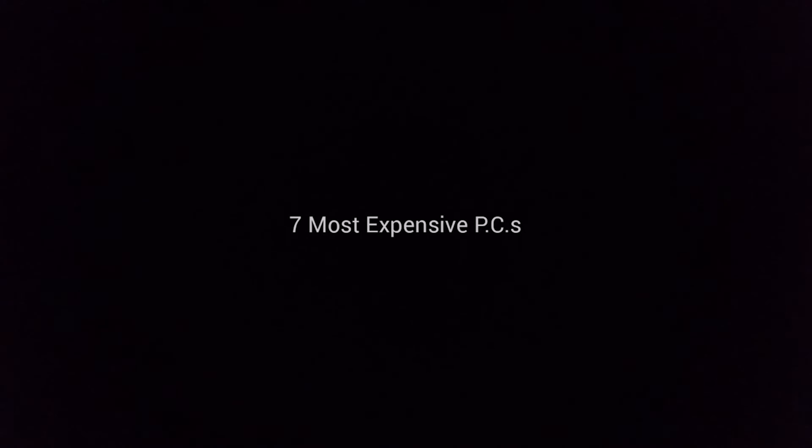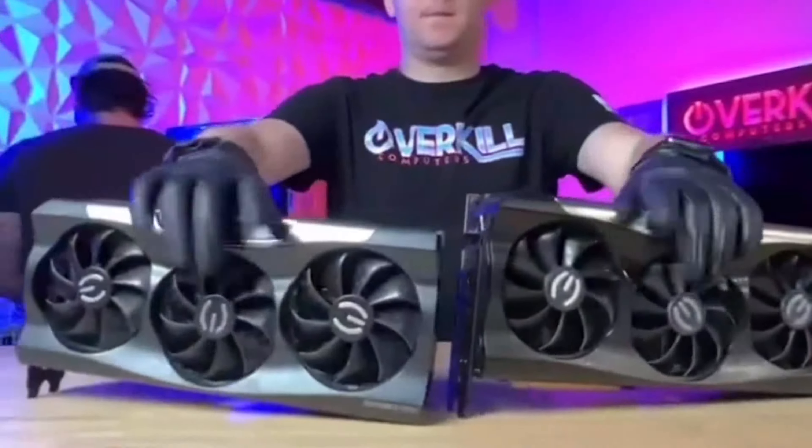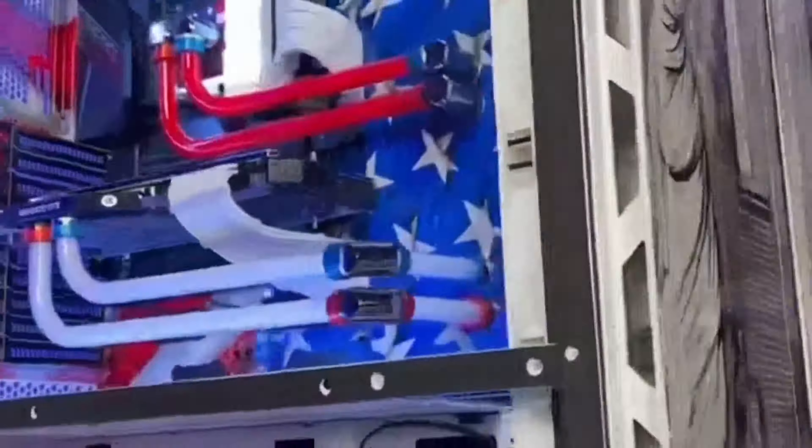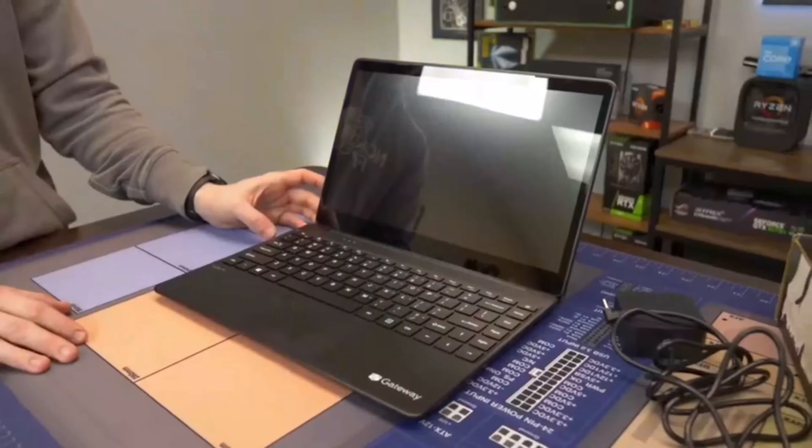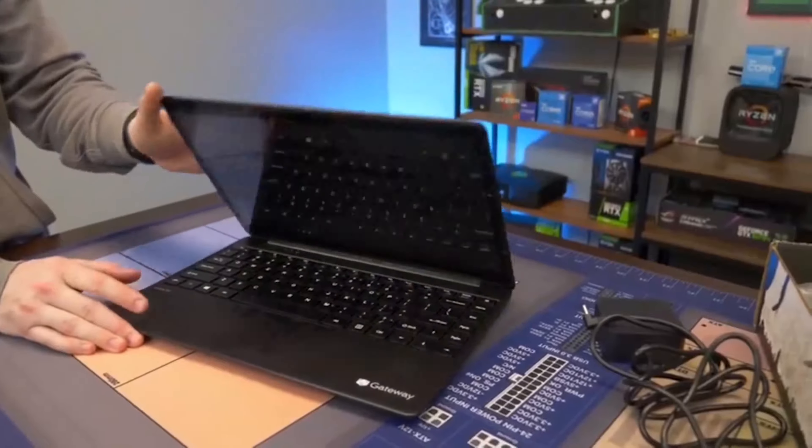7 Most Expensive PCs. Gaming PCs began in 1971 and had captured many users in the 21st century. As later models emerged, they became more affordable while still carrying out more functions than older PCs. However, there are still PCs today that only the wealthy can afford.